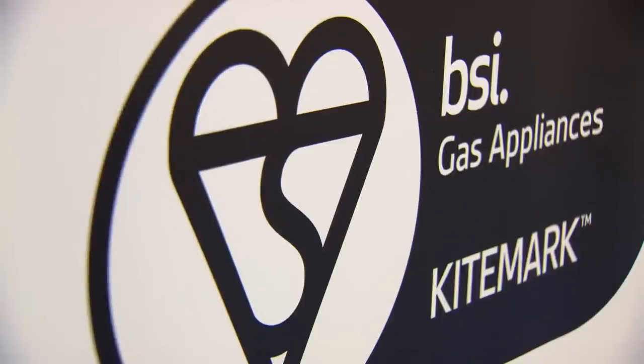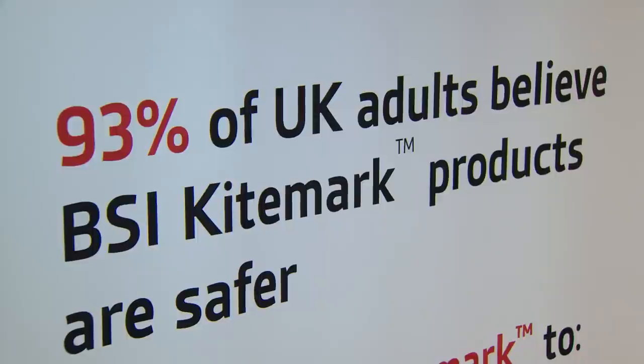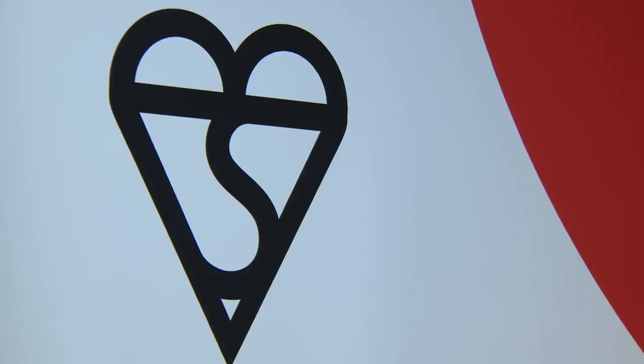The BSI KiteMark is categorised as a British super brand and acknowledged the world over as a symbol of trust, integrity and quality. It provides the reassurance that vital product safety and performance requirements have been met.